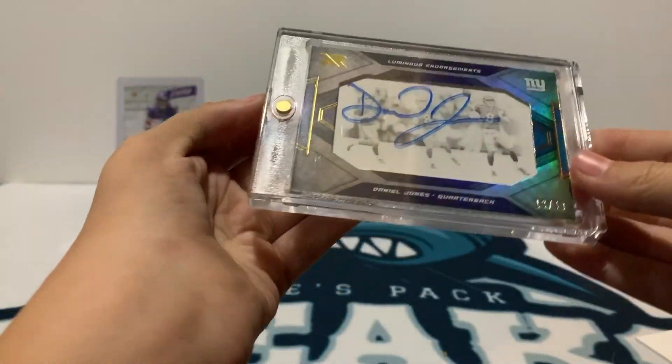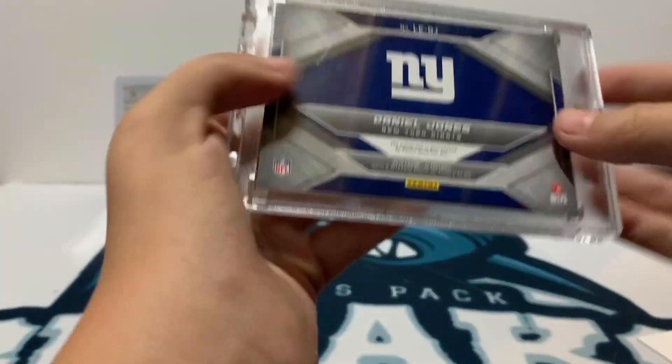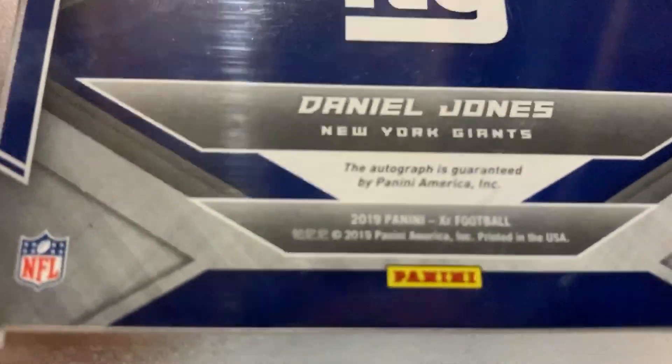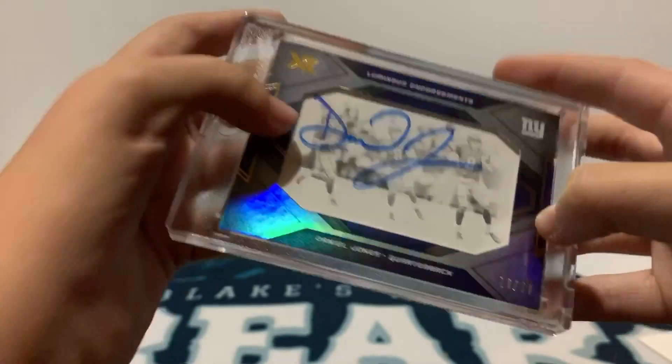Daniel Jones rookie card, autographed, numbered to 49. Nice card. 2019 XR. Boom, nice hit. I'll take it.